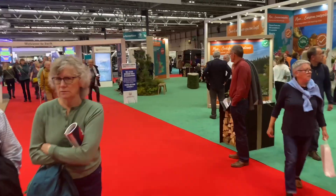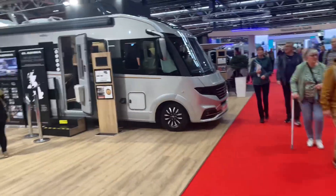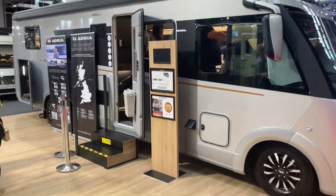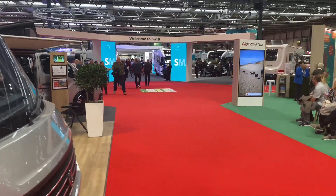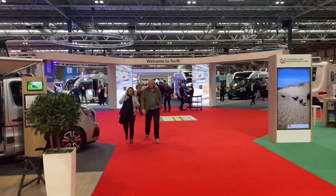Thanks for joining me today. I'll post this video onto YouTube and do another one — we're doing Adria next, looking at those motorhomes and Swift's Kontiki range. So maybe Swift next time.